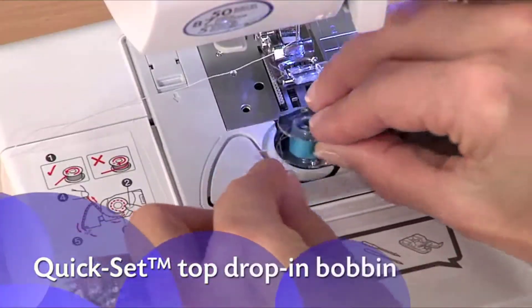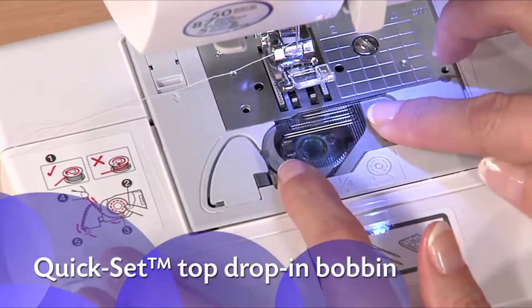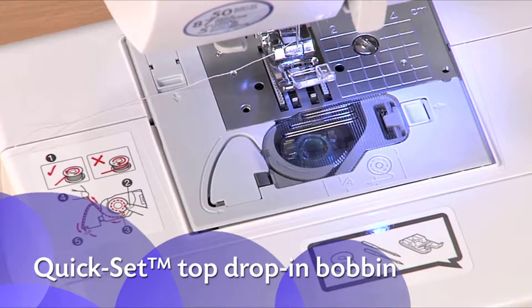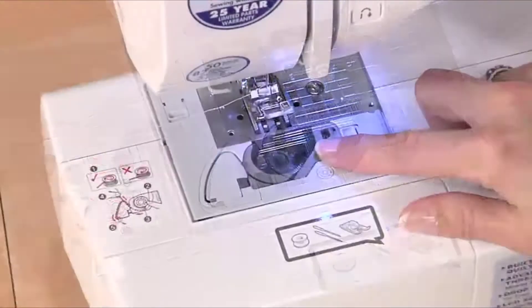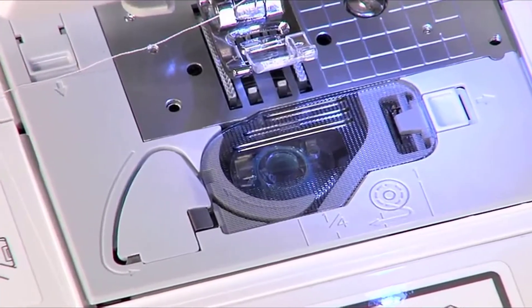The exclusive Brother Quick Set Top Load drop-in bobbin stays in place and helps provide even stitch quality for fine sewing. No need to pull up the thread before use, and it's easy to see when you're low on thread.